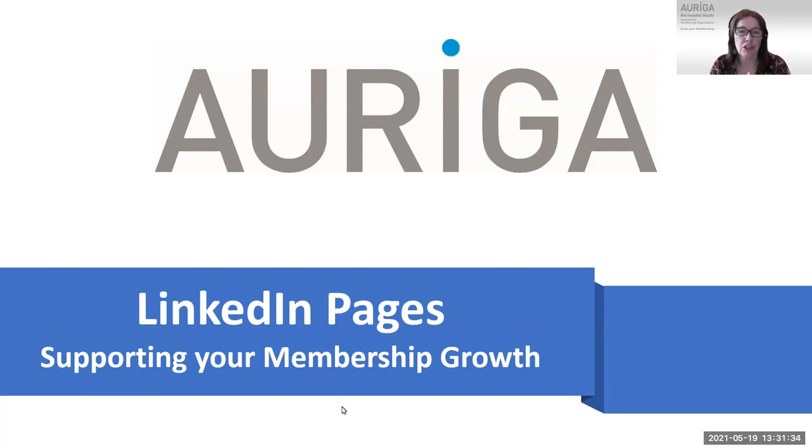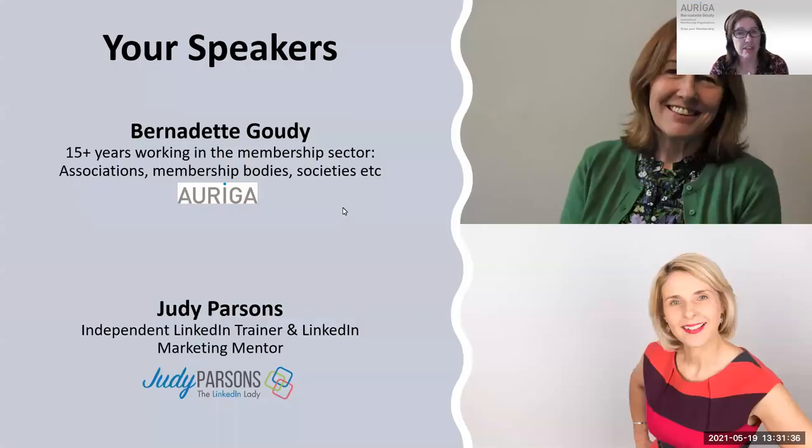I'm Bernadette Gowdy and I'm a membership organization expert working with charities, societies, associations, federations — anywhere where there's a membership. I've been doing that for more than 15 years. I'm joined today by a LinkedIn guru, Judy Parsons. She's an independent LinkedIn trainer, LinkedIn marketing mentor, and a real LinkedIn expert. Judy and I worked together to really bring out the best in LinkedIn pages for membership organizations.